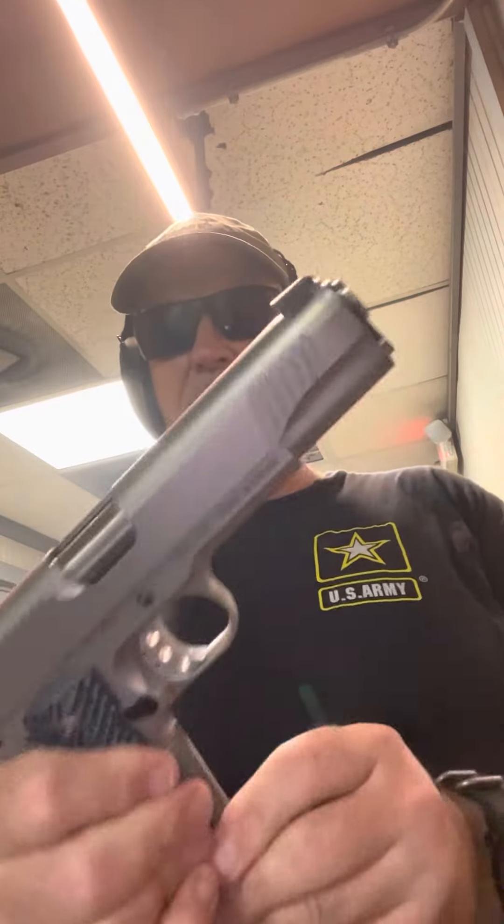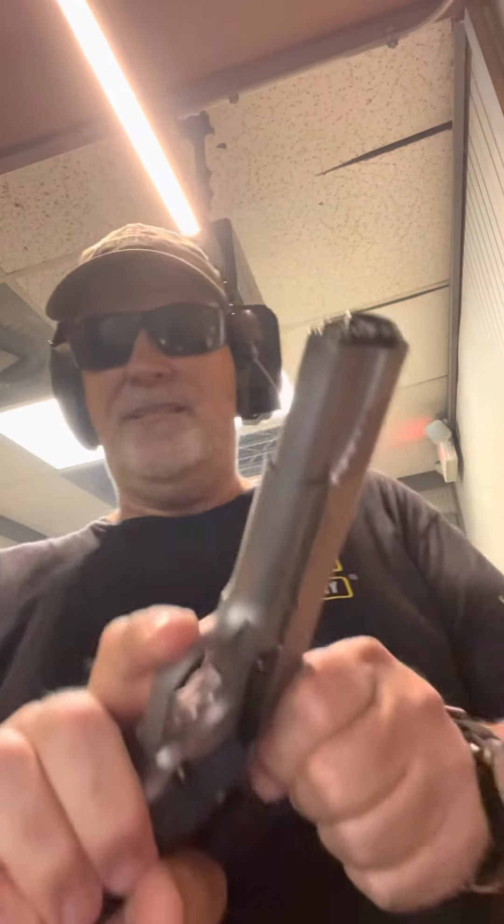And then we did the Magnum Research Desert Eagle 45 1911. Fantastic pull on this thing — I'll show you. Easy pull. That thing is beautiful.